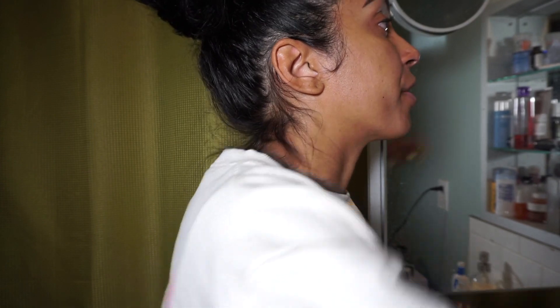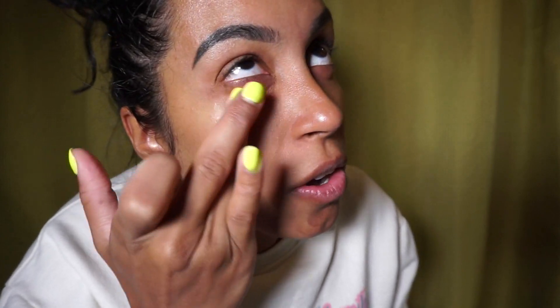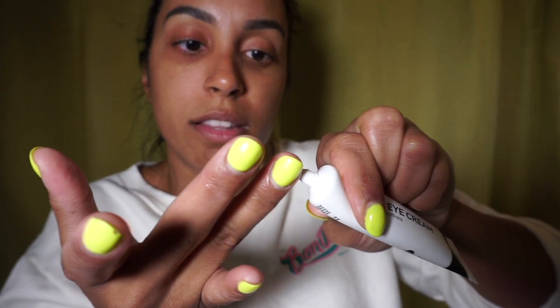I have two different eye creams — one for day and one for night. My daytime one is the caffeine eye cream, also from the Inky List, which is great because it reduces puffiness and dark circles. The one I use at night is the retinol eye cream, which is more for reducing fine lines and wrinkles. For application, I use my ring finger, one drop, and then I gently pat it under the eye and also on the eyelid, because it's part of the eye. I do the same on the other eye.